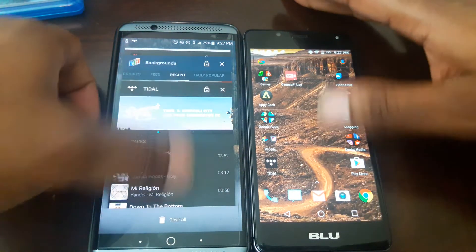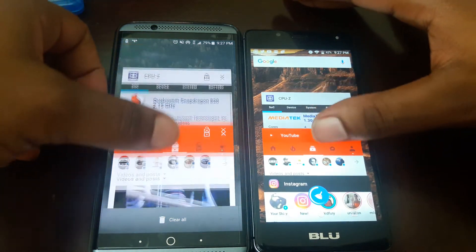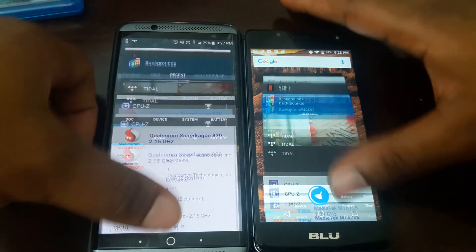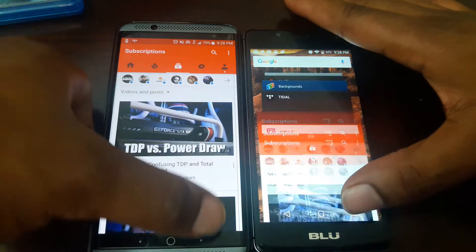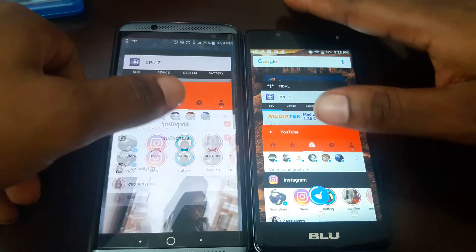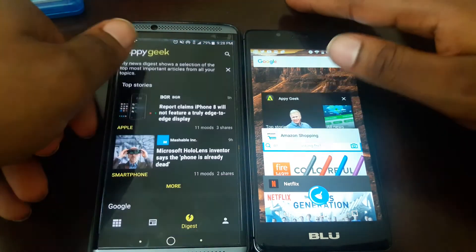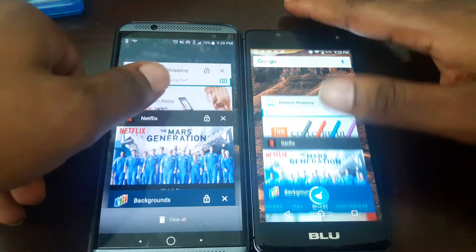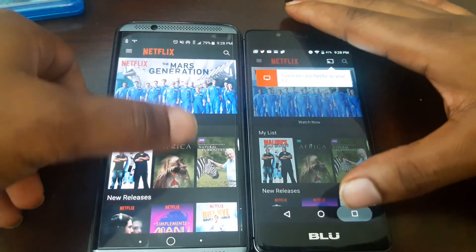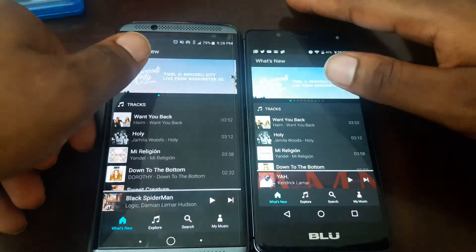Now this is where the test comes in — this is where things get a little greasy. CPU-Z — neither one of them has to reload, that's good. Instagram — Twitter — Geek was good. Amazon — look at that, the R1 HD has pretty good RAM management! Who would have thought? Backgrounds — Tidal — boom! Who would have thought?